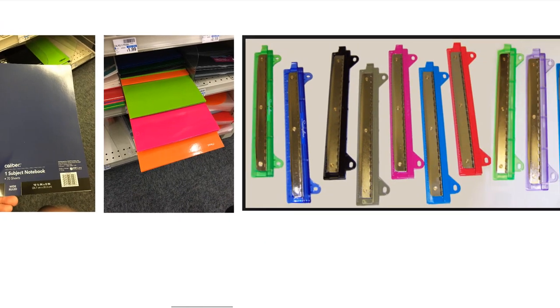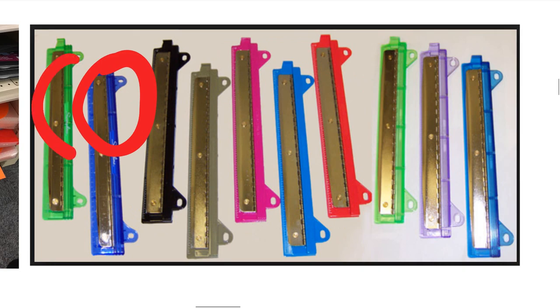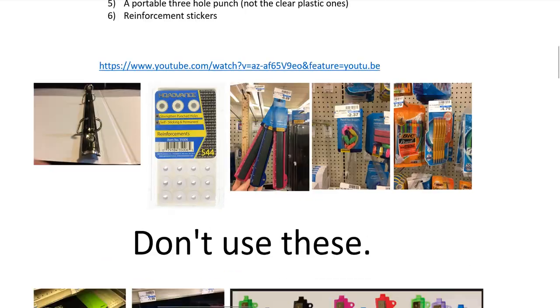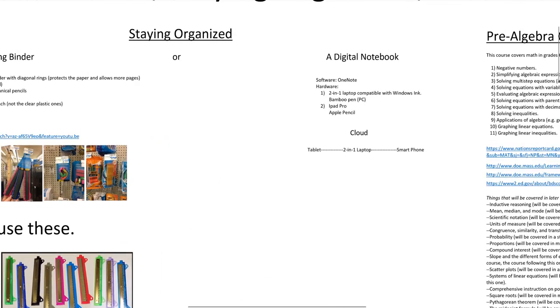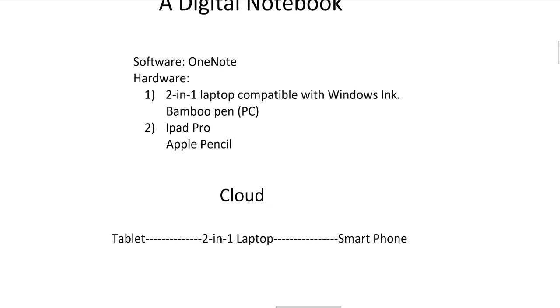Get the three-hole punch that has the more durable plastic. That's how to stay organized using a three-ring binder. Now I'm going to talk about a digital notebook if you want to go that route. The software I use is OneNote — I recommend OneNote. There's good customer service with OneNote if anything goes wrong, and it seems to work really well.